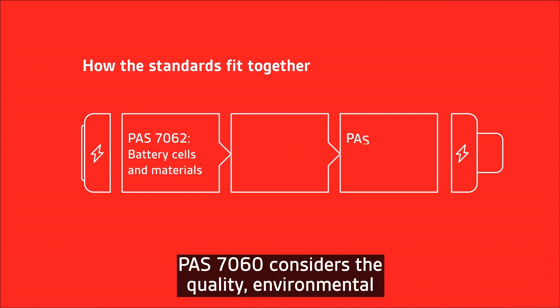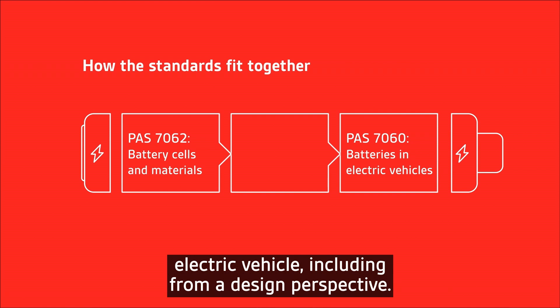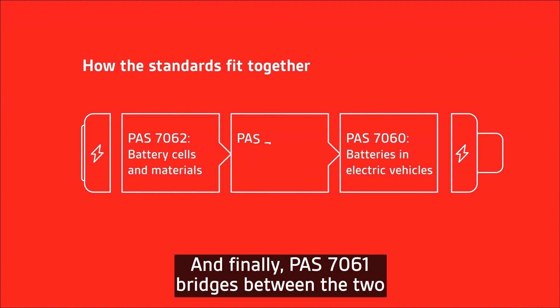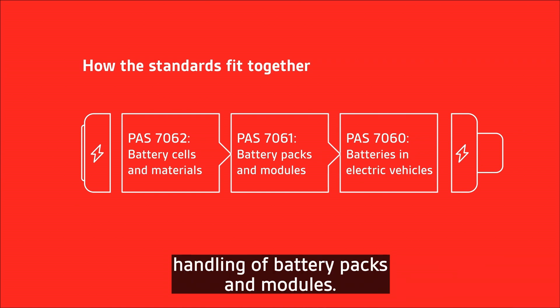PAS 7060 considers the quality, environmental impact and safety of the battery systems as part of the electric vehicle, including from a design perspective. And finally, PAS 7061 bridges between the two, with a focus on safe and environmentally conscious handling of battery packs and modules.